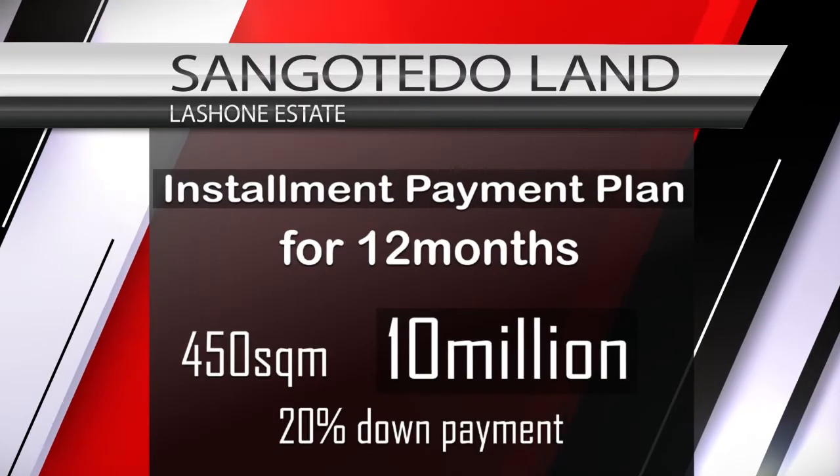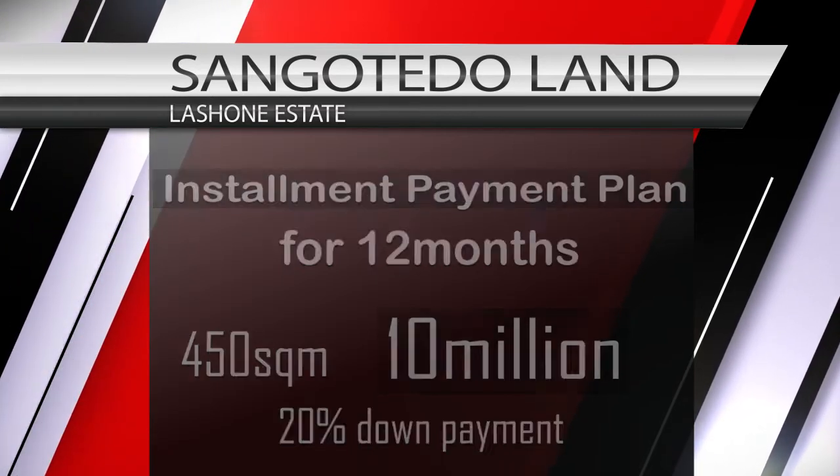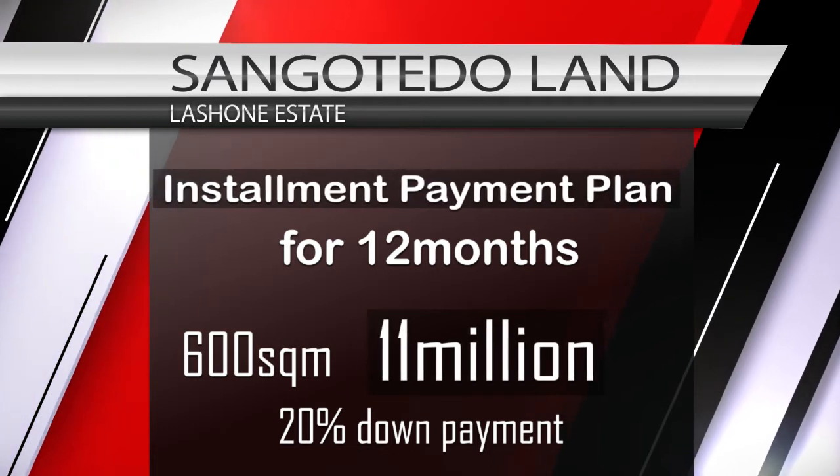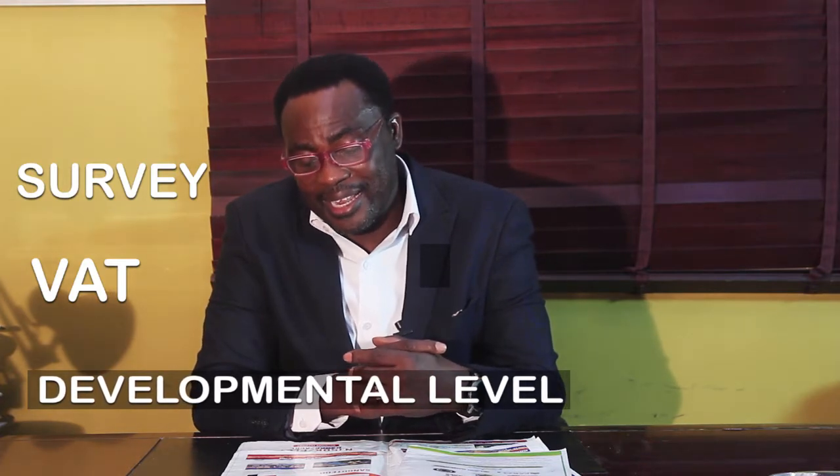We also have a one-year payment plan. For a year, you pay 10 million for the 450 square meter, and 11 million for the 600 square meter. The initial deposit on any of those payment plans is 20%. You'll also have payments for your survey, VAT, developmental levy, and all fees that are required. Once payment is made, we have your allocation right in place.